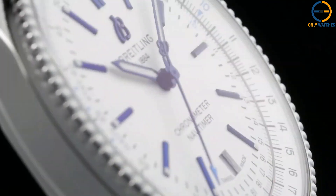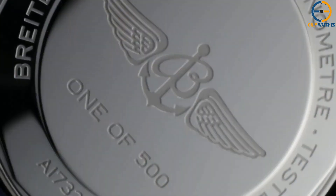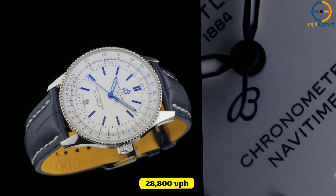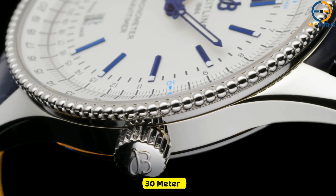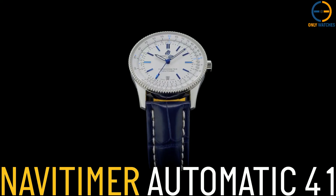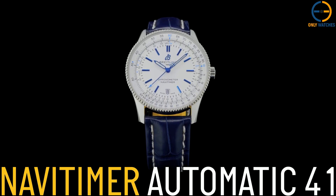The red second hand in the center and the date window at 6 o'clock are also visible. The automatic movement has a frequency of 28,800 VPH and can store enough energy to keep the watch running for around 38 hours. These variants are resistant to water for up to 30 meters and come with either a matching steel bracelet or a strap made of black, blue, or brown alligator leather that fastens with a pin or a folding clasp.